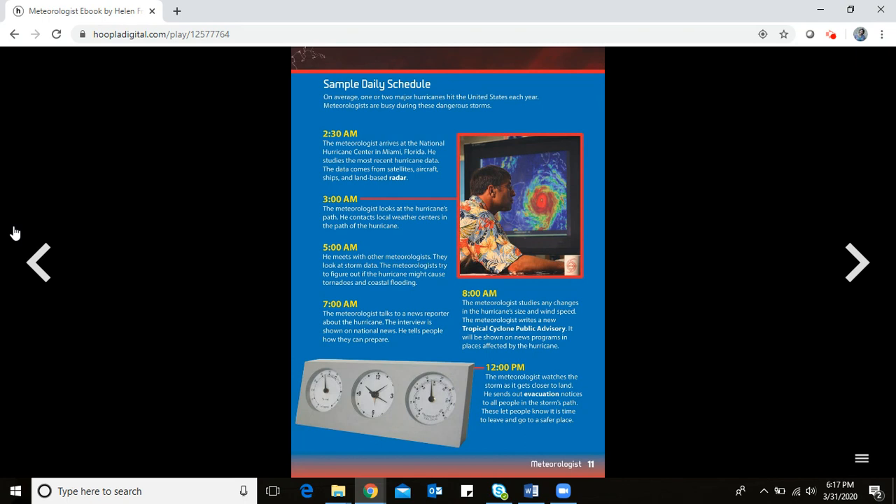Here's a sample day: at 2:30 in the morning, the meteorologist arrives at the National Hurricane Center in Miami, Florida. He studies the most recent hurricane data from satellites, aircraft, ships, and land-based radar. At 3:00 a.m., he looks at the hurricane's path and contacts local weather centers in its way to give everyone a heads-up. At 5:00 a.m., he meets with other meteorologists.